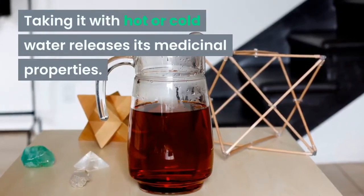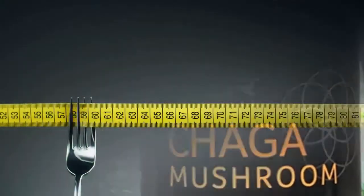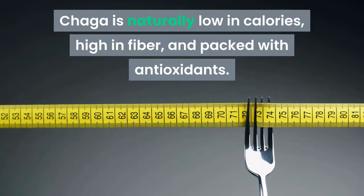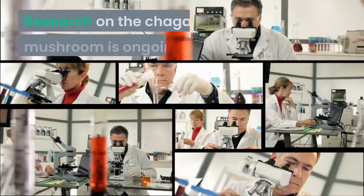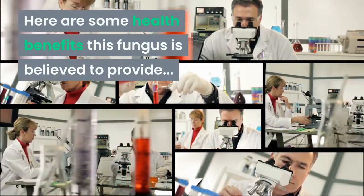Taking it with hot or cold water releases its medicinal properties, and it's available on the market as a tea and also as a supplement. Chaga is naturally low in calories, high in fiber, and packed with antioxidants. Let's look at four health benefits of Chaga tea. Research on the Chaga mushroom is ongoing, but here are some health benefits this fungus is believed to provide.